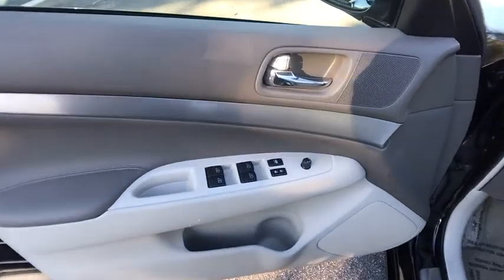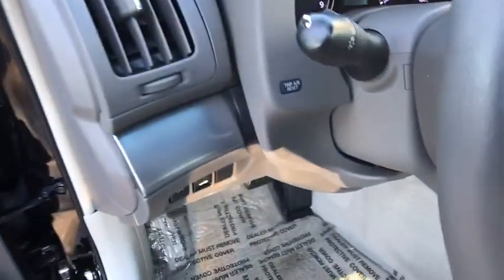Floor mats, auto-dimming rearview mirror, AM-FM stereo radio, universal garage door opener.